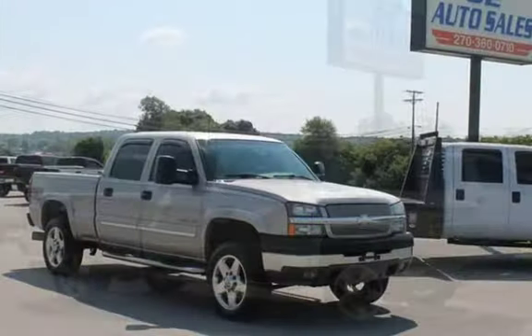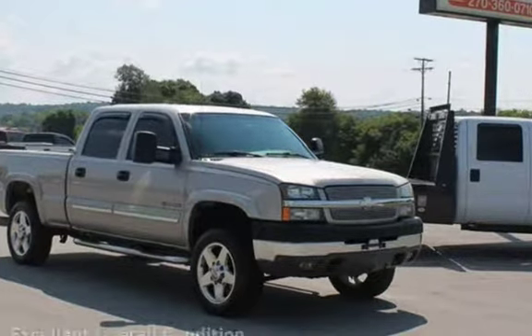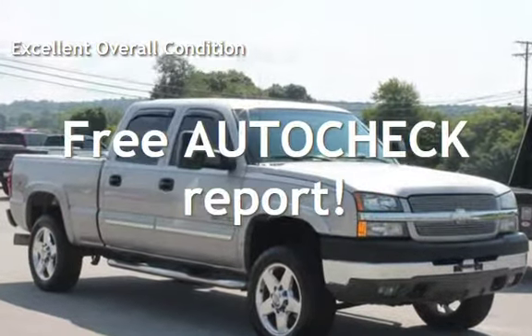This Chevrolet has less than 179,000 miles on the odometer. This vehicle is in excellent overall condition. Ask to see the free auto-check vehicle history report.